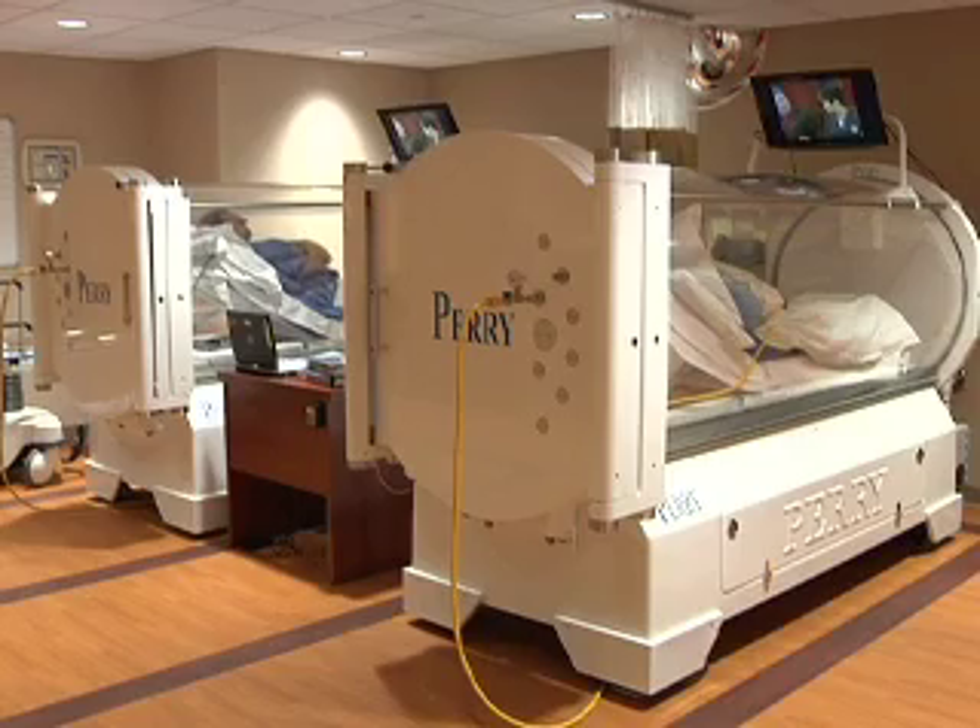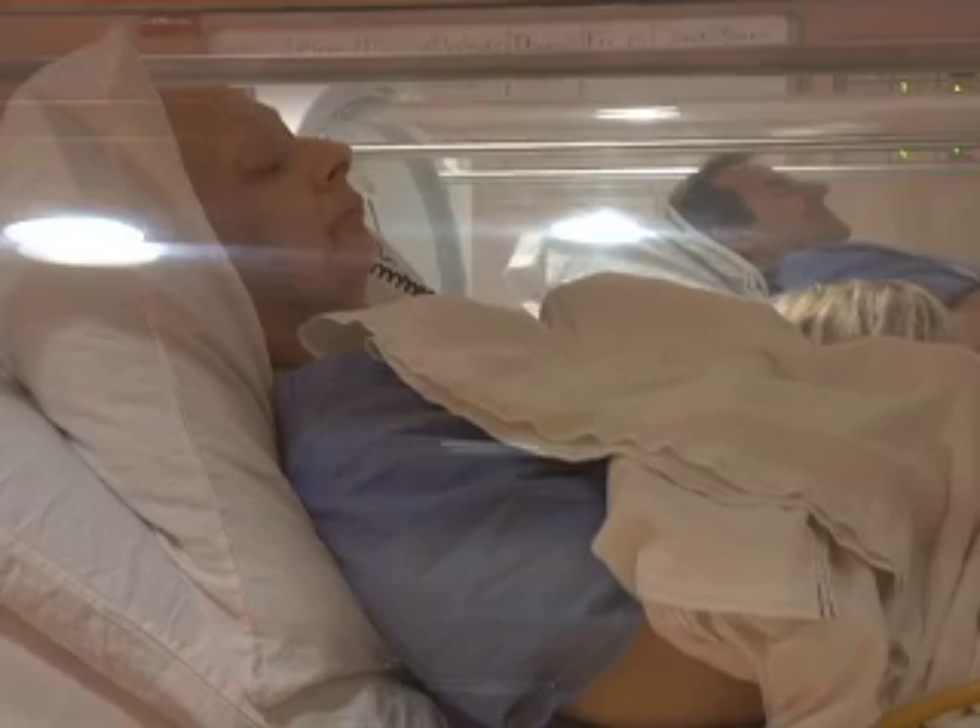During the therapy, patients lay inside a clear tube for two hours breathing 100% oxygen, which helps stubborn wounds to heal. One of the reasons why wounds won't heal is they're not getting enough oxygen, and they're not getting enough oxygen because they're not getting enough blood supply.